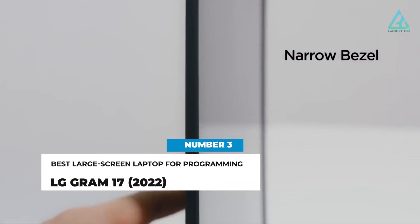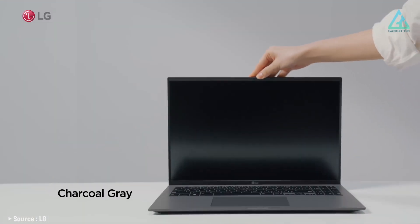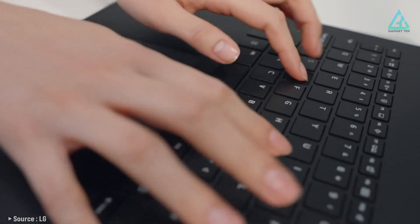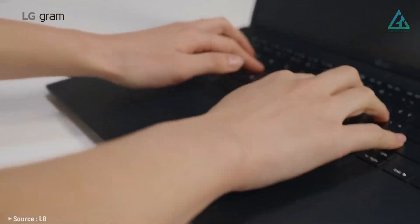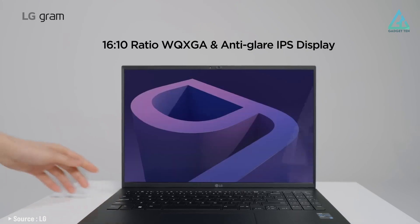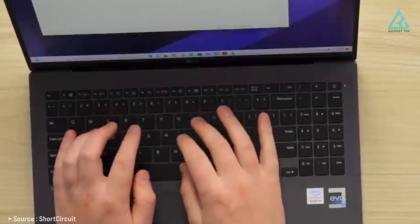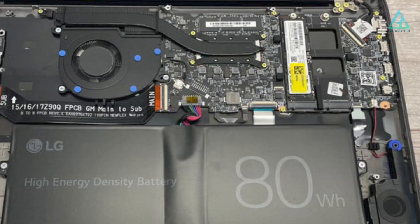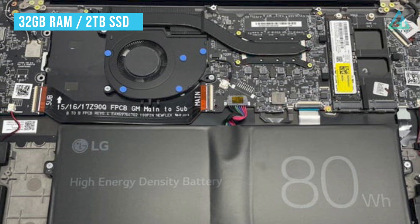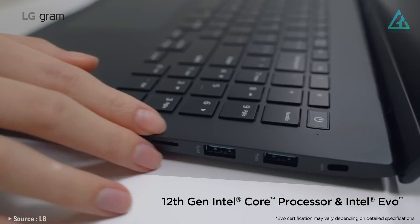Number three: LG Gram 17 2022. The LG Gram 17 2022 is the latest 17-inch variant of the company's superb lineup of productivity-oriented laptops that focus on being as light as possible. You get a gorgeous 17-inch 6000-pixel display in a laptop that weighs just 1.35 kilograms. This ultra-lightweight, slim laptop packs in power with 32GB of RAM, 2TB of SSD storage, and a 12th-generation Intel Core i7 processor with Intel Xe graphics.